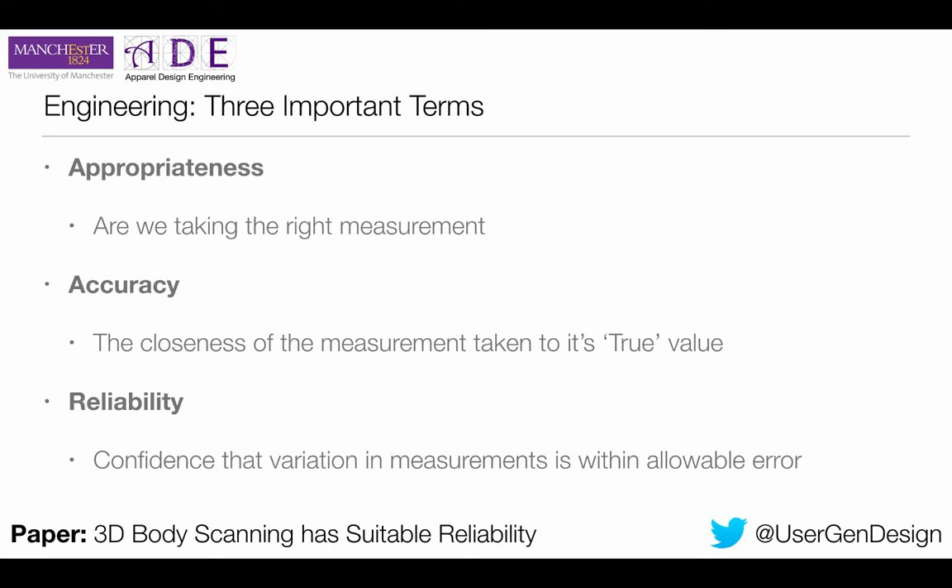To understand everything, I need to give you three definitions. The first is appropriateness: when measuring someone, are we taking the right measurement? The second is accuracy: if there is a true value of height or waist circumference, how close are we to obtaining it? So if all our measurements are five millimeters greater, you'd say our accuracy is plus five millimeters. The third — and this is what today's talk is about — is reliability: the confidence that variation in measurements are within the allowable error.